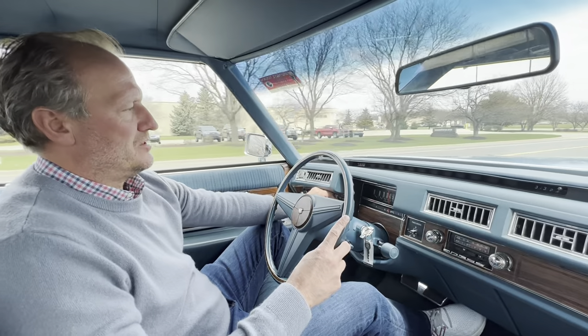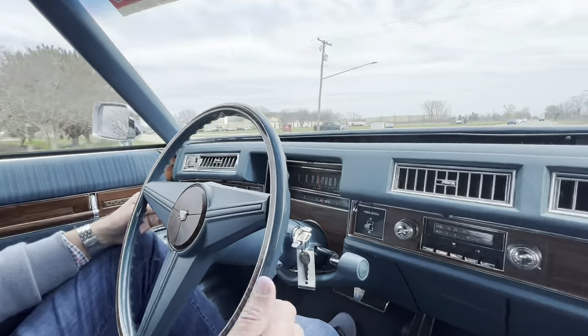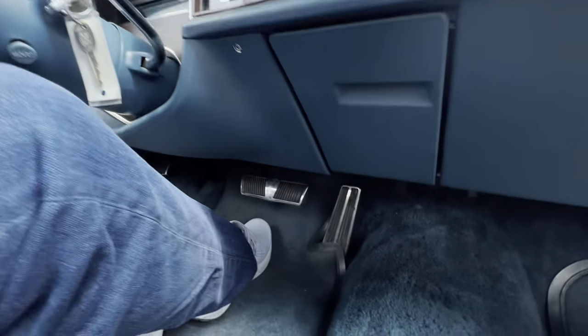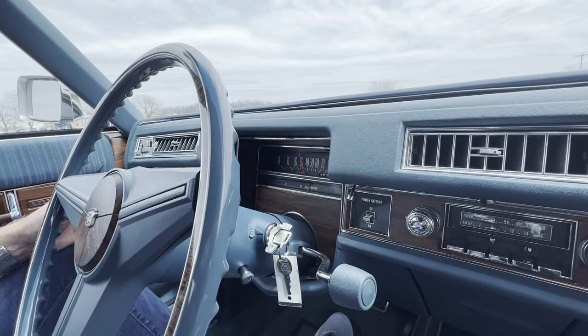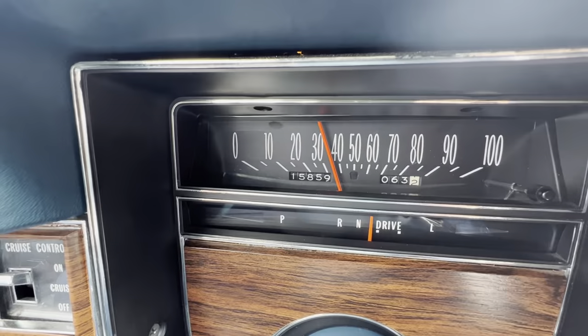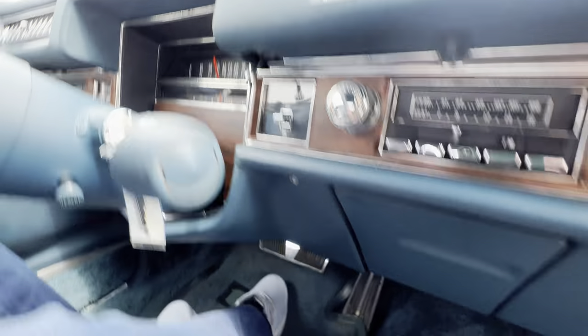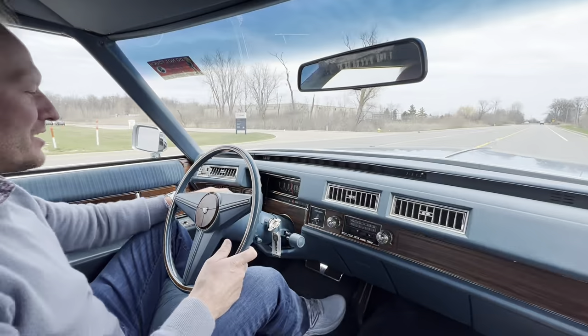You've got cruise control — a little power switch here, then a push of the button, and it will maintain speed. So we're going 35 miles an hour, foot off the gas, maintaining that pretty steadily. So that's pretty darn nice.